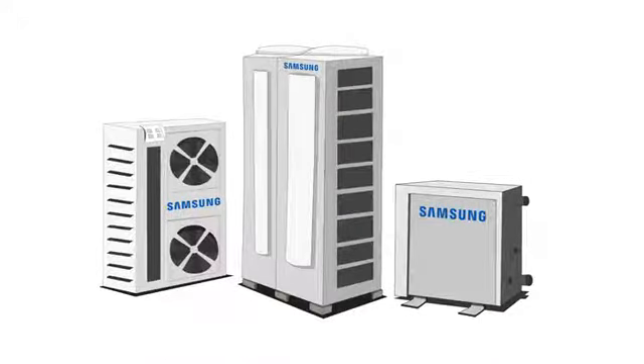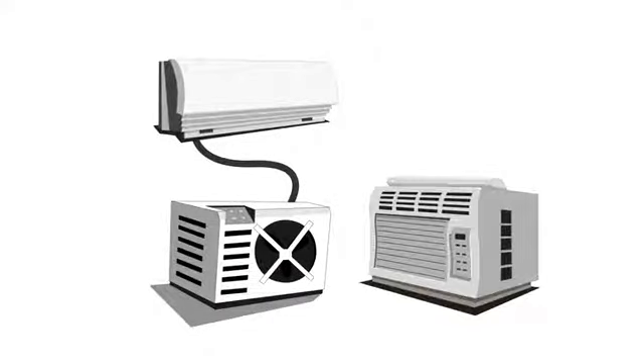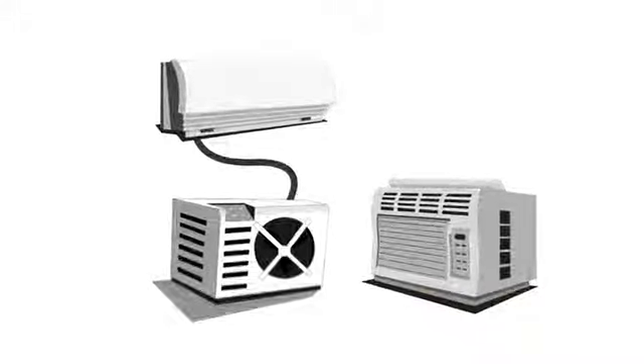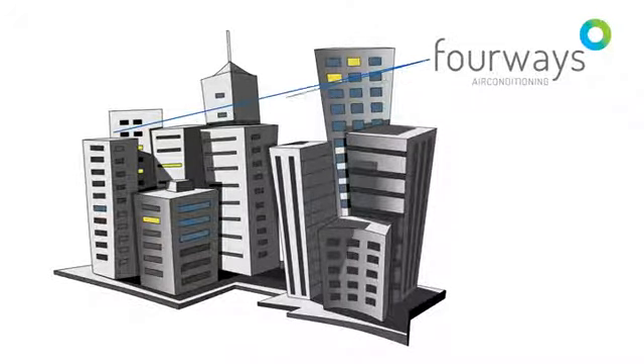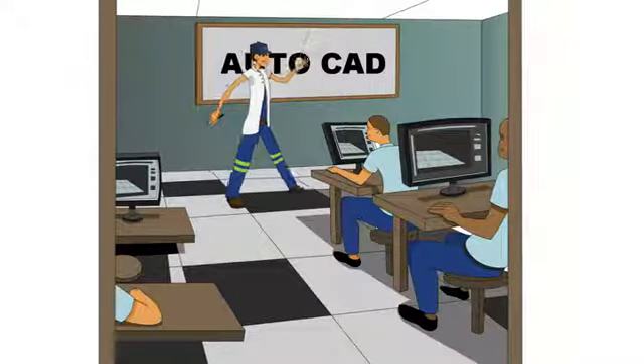4Ways supplies and supports a wide range of high-tech Samsung air conditioners, from small inverter and non-inverter domestic split units to large commercial Samsung DVM units. With more and more companies moving to energy-efficient HVAC systems, Samsung's DVM-S unit is proving very popular, particularly as 4Ways is able to assist with training and design assistance including AutoCAD.